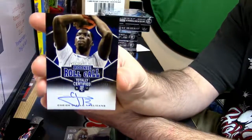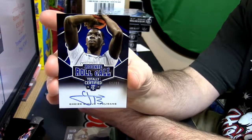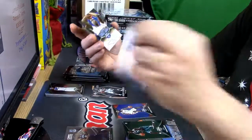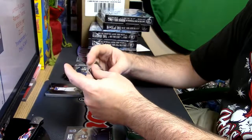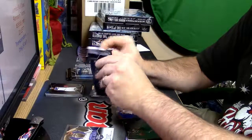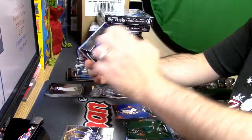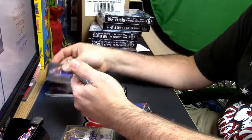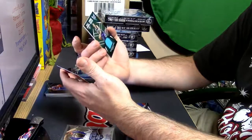51 out of 99 for the Pelicans — Diallo, Rookie Roll Call. That's a good card. He's alright, a little root. Last I saw him he was in China — calling on business. Maybe in a Chinese jail right now, I don't know.